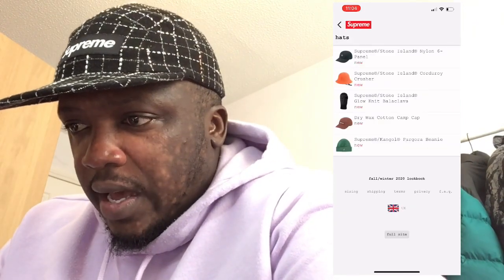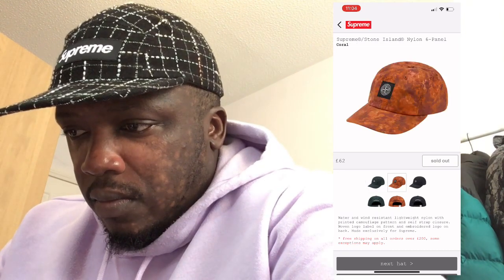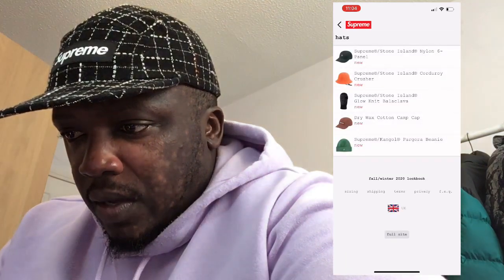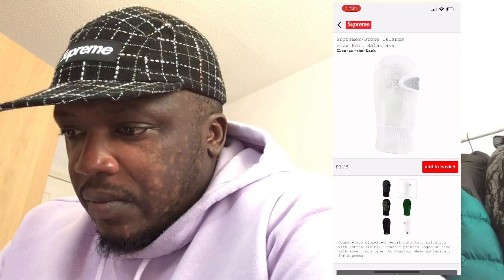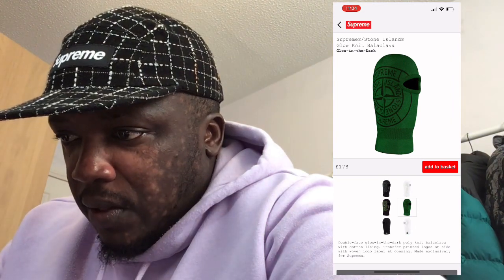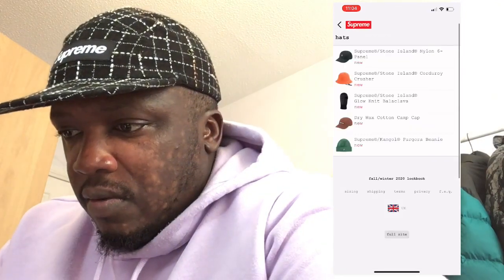Let's go to hats and see what they have. Oh they've got some nice stuff here! Hats are quite nice — I'm not surprised they're sold out. I like the black one obviously. Oh, they've got the balaclava as well — that is dope. But for 178 pounds? Come on, Supreme. The white one is still available but what's the point? Even the brown isn't available. Just to say it's Stone Island and Supreme — come on, taking the piss.